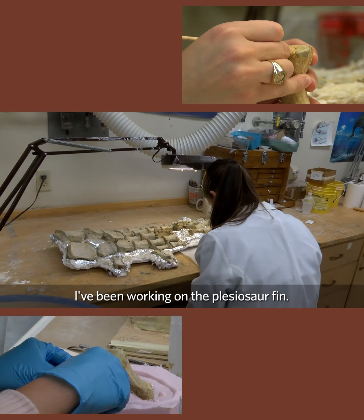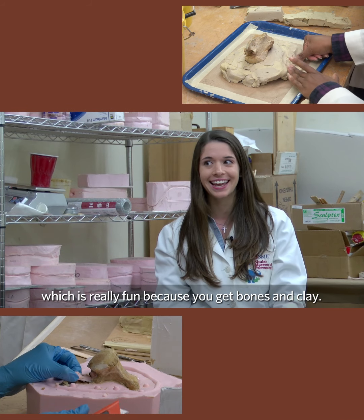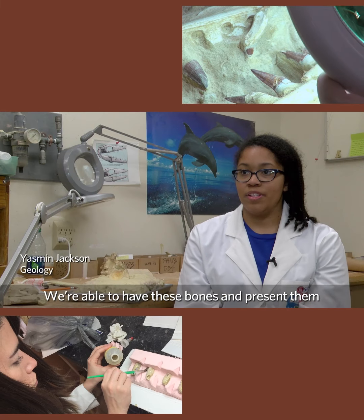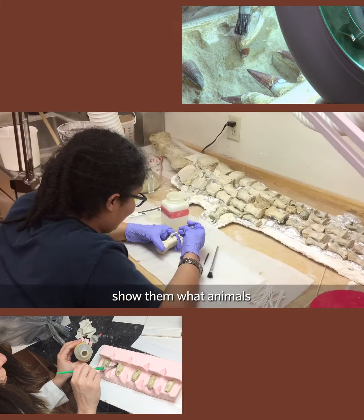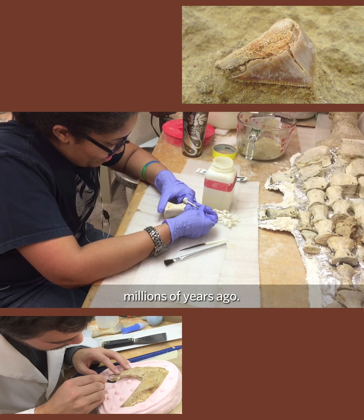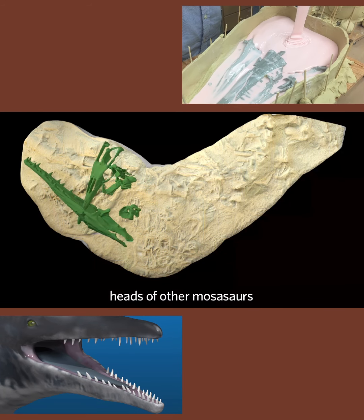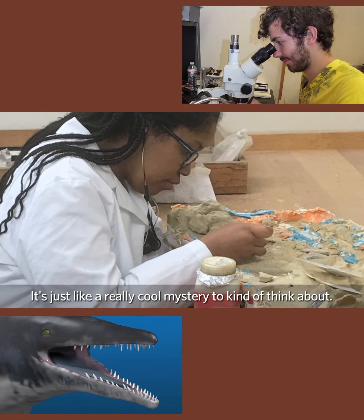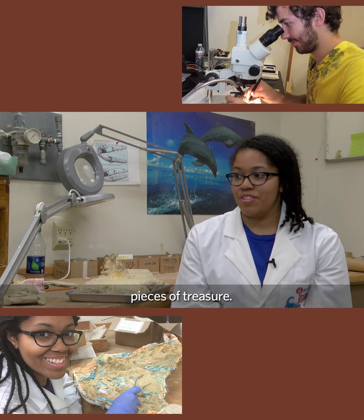I've been working on the plesiosaur. I've worked with making the mold, which is really fun because you get bones and clay. I think it's just the most awesome thing in the world. We're able to have these bones and present them to people and show them what animals lived on this earth millions of years ago. One of the mosasaurs actually had the heads of other mosasaurs inside of his stomach — it's just a really cool mystery to think about. I look at these like pieces of treasure.